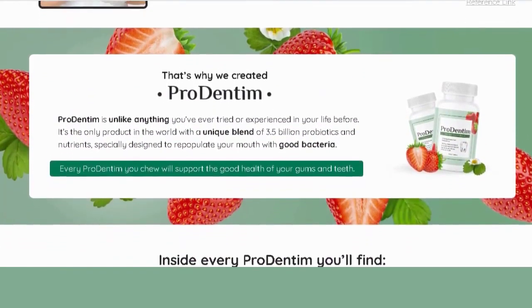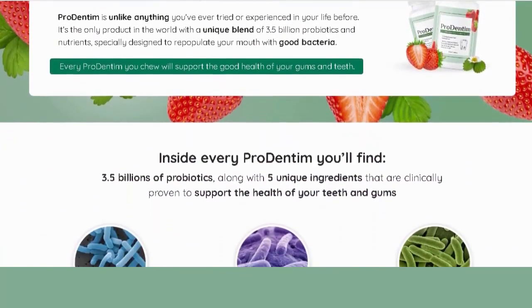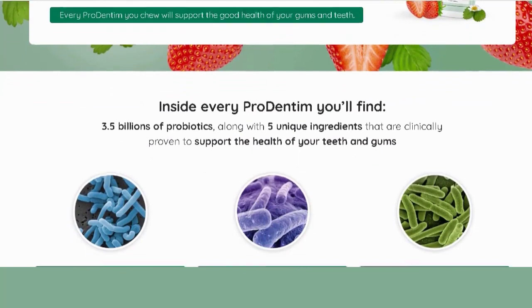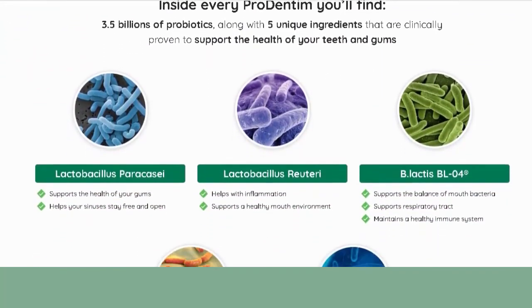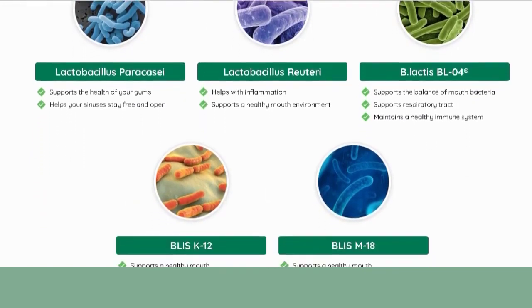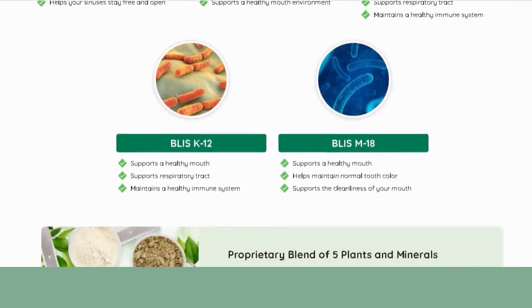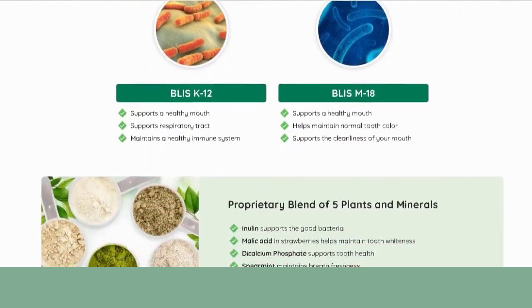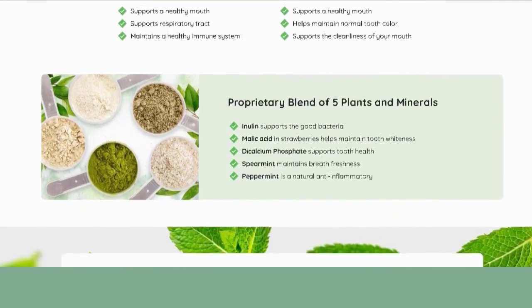In our review, this product is new in the market and I ran to test it. Prodentim is unlike anything you've ever experienced in your life. It's the only product in the world with a unique blend of 3.5 billion probiotics and nutrients specially developed to replenish your mouth with good bacteria. Most products that claim to promote oral health contain highly toxic ingredients that damage your teeth and gums in sometimes irreversible ways.